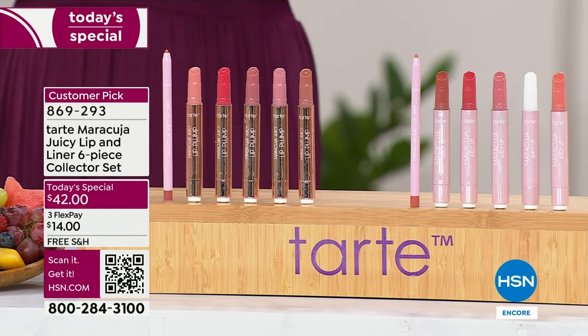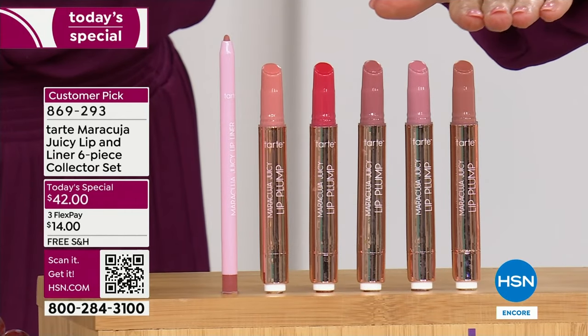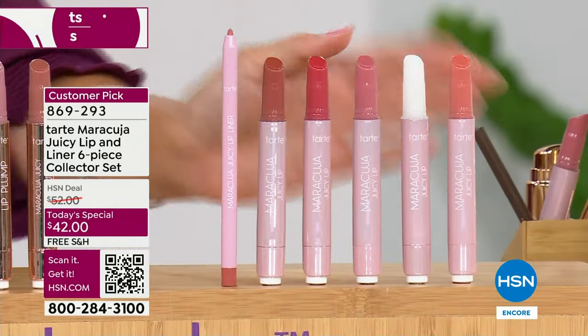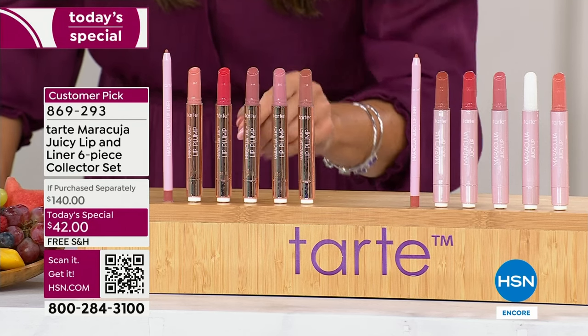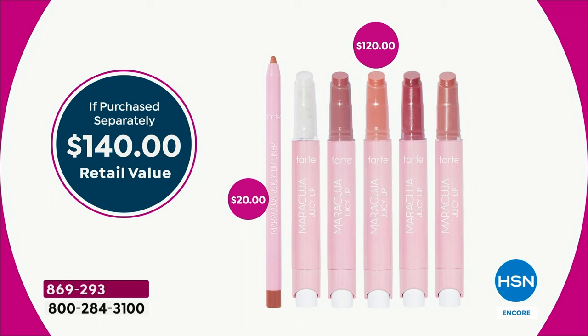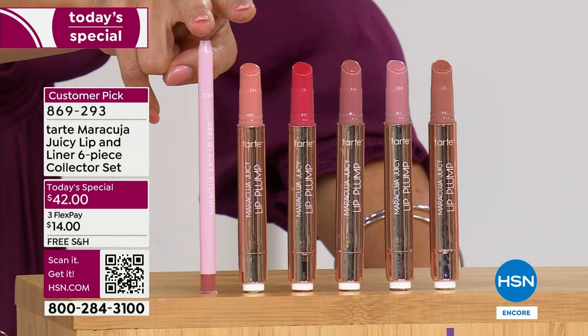And guess what we're doing today — this is an insane Today Special. You are getting every single one of these full-size juicy lip products. You choose the plumping or the hydrating balms, and once you've done that, there's no more choices to make. You get everything included and a perfectly matched and curated juicy lip liner. This is a $140 kit — at every retailer, the department stores, the beauty counters, even Tarte's own website, one of these Maracuja Juicy Lip Balms or Plumps is $24.